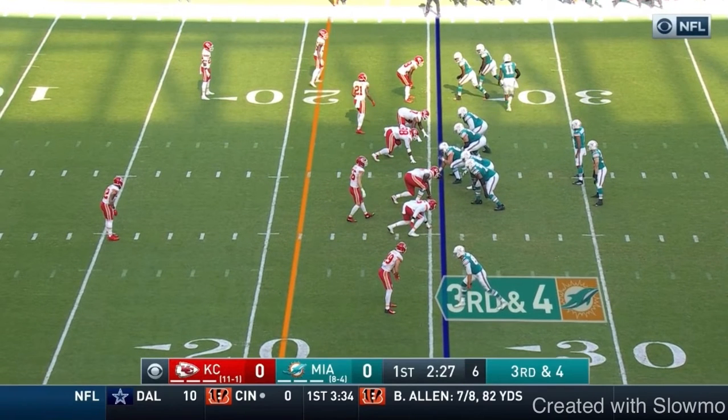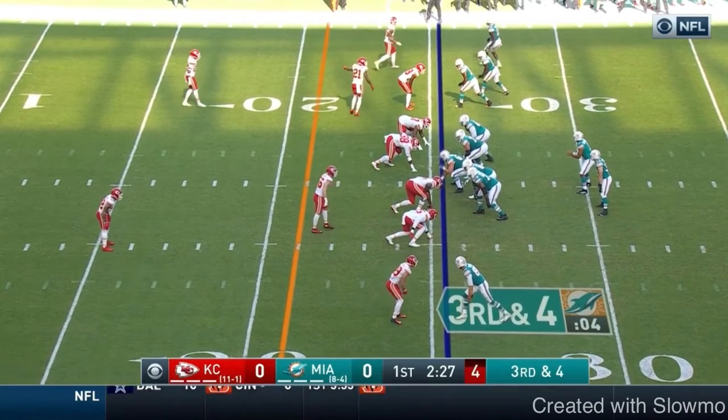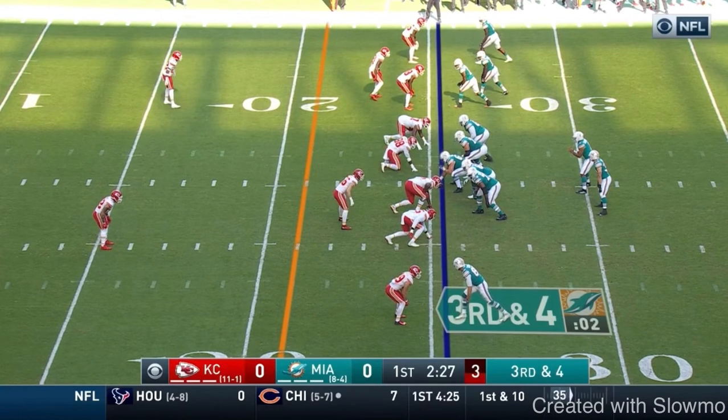There's a motion at the top here. Devontae Parker is going outside, which kind of causes them to switch their man up a little bit. That's always good against man defense — get them a little bit confused, hopefully they get mixed up. What's going to end up happening is the slot corner is going to play the number 2 now.